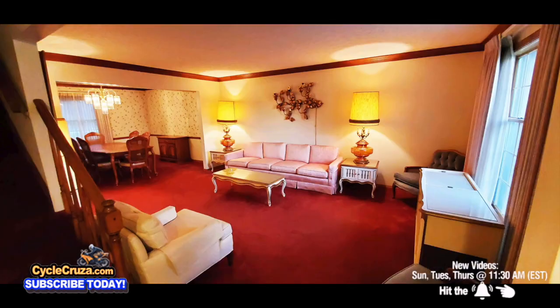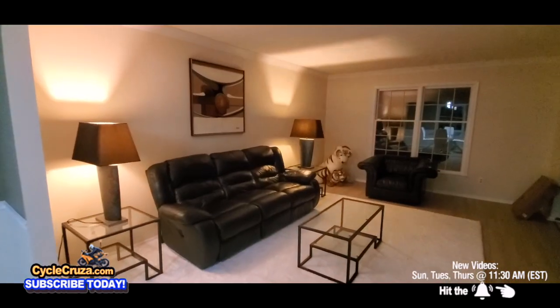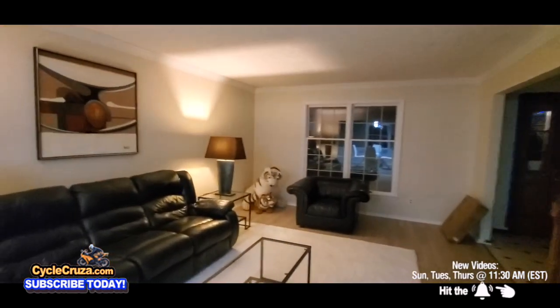The dining room was straight out of the 80s. Now look at it — into the modern era. Much better looking. And this was the living room. It looks like it's out of the 60s. Now look at it. Modern era.